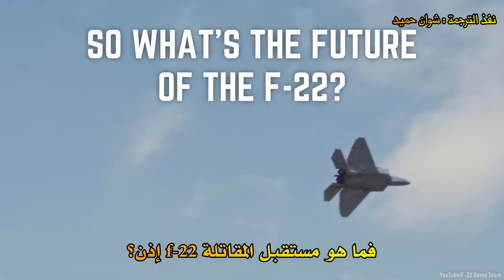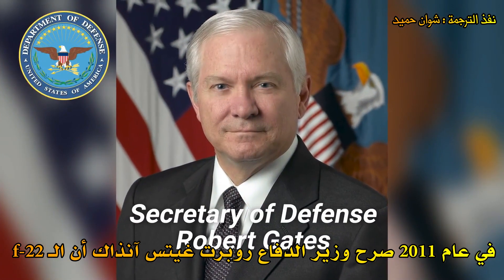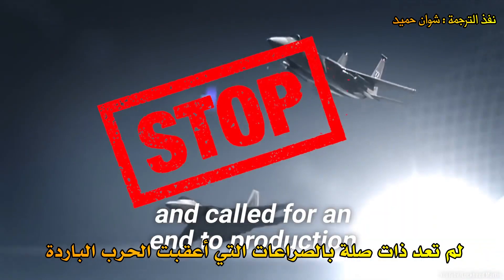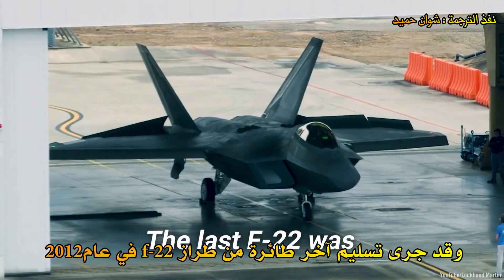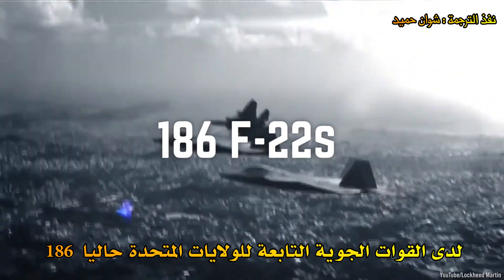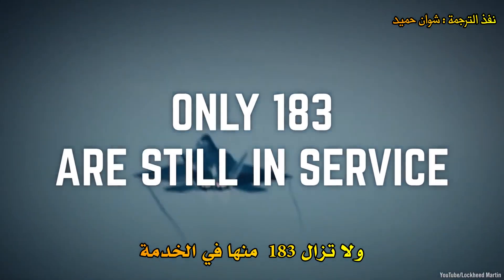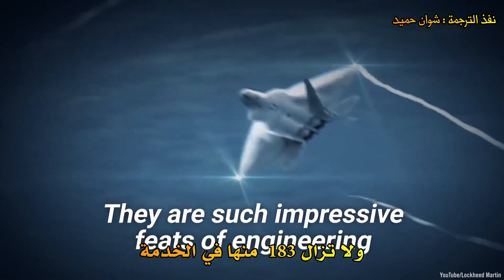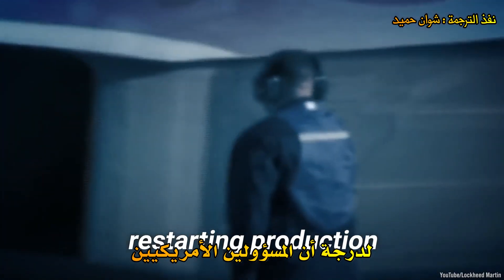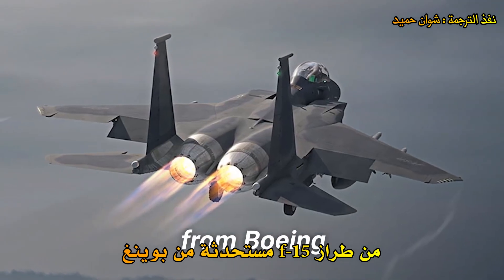So what's the future of the F-22? In 2011, Secretary of Defense Robert Gates stated the F-22 was no longer relevant in post-Cold War conflicts and called for an end to production. The last F-22 was delivered in 2012. The U.S. Air Force currently has 186 F-22s that are, on average, 12 years old, with only 183 still in service. They are such impressive feats of engineering that U.S. officials considered restarting production, but the Air Force ultimately chose to buy updated F-15 fighter jets from Boeing.